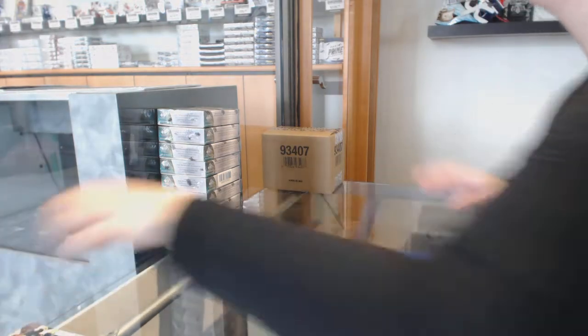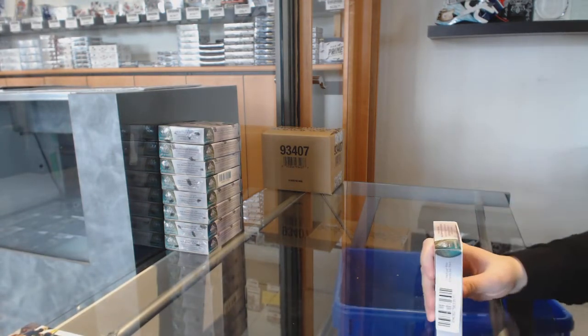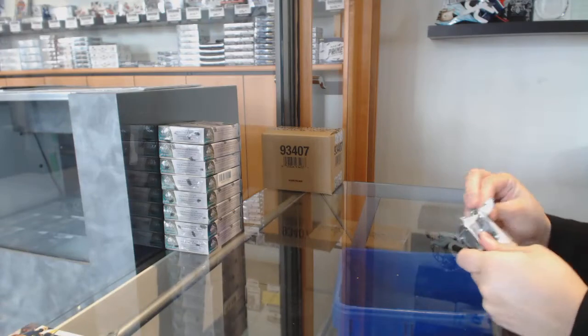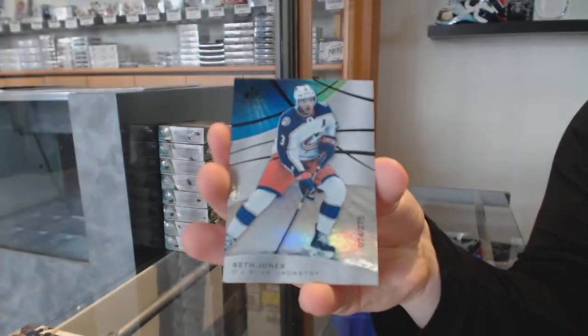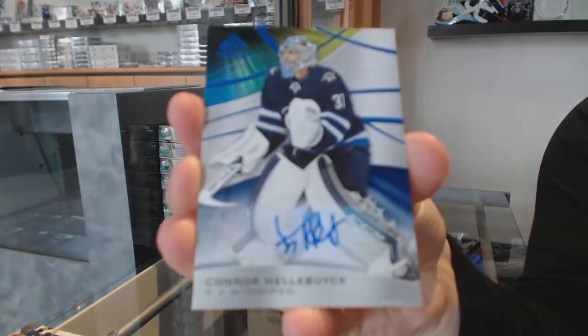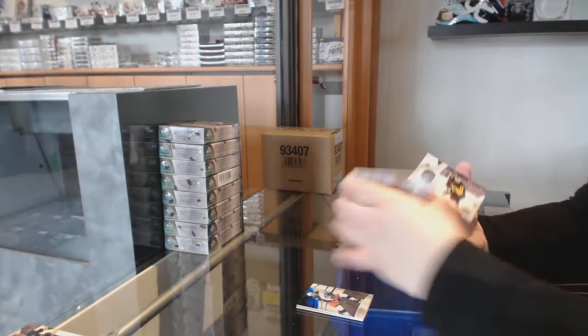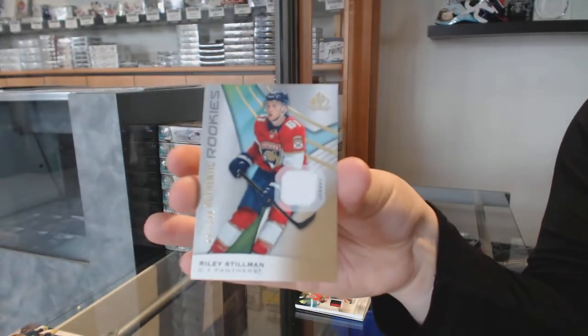I've got 19 boxes to try and beat it. We've got a rainbow number 275 for the Blue Jackets, Seth Jones. Number 295 for Buffalo, Victor Olofsson. We've got a base auto for the Winnipeg Jets, Connor Hellebuyck. Base patch number 25 for the Chicago Blackhawks, Alex Dabrinkat. Stadium Series jersey for Pittsburgh, Jared McCann. And rookie jersey of Riley Stillman for the Florida Panthers.